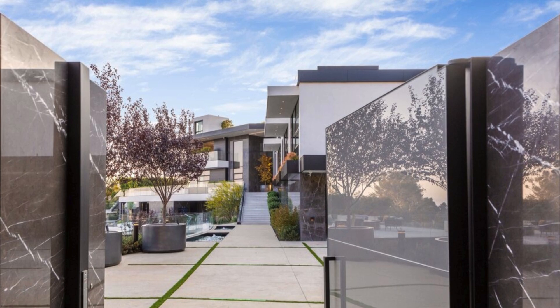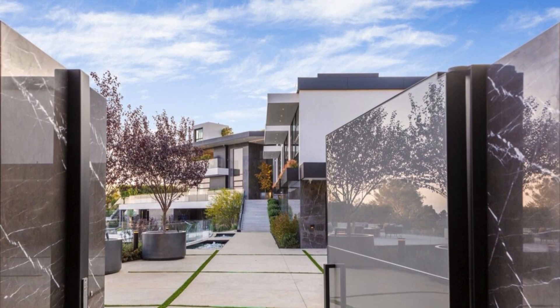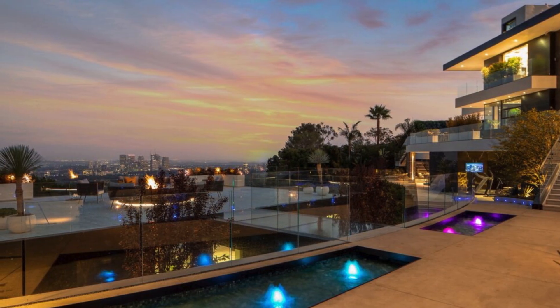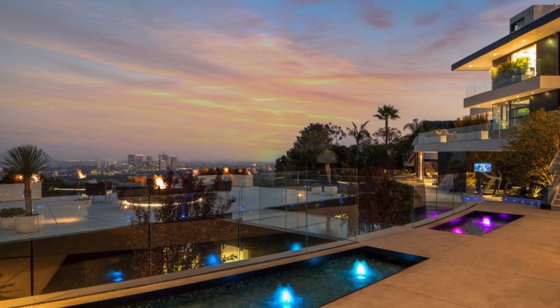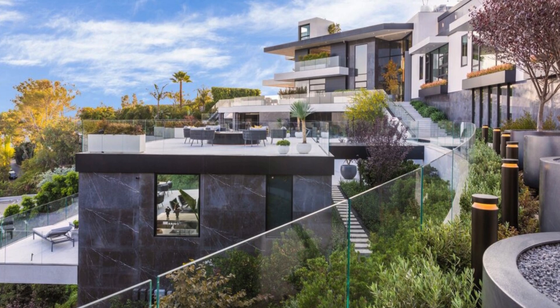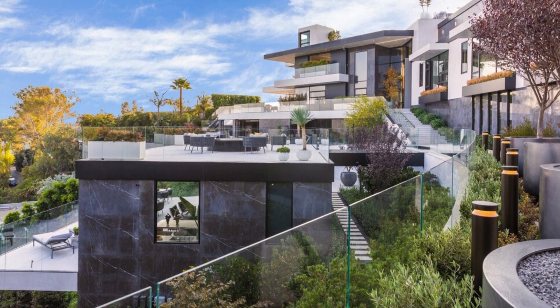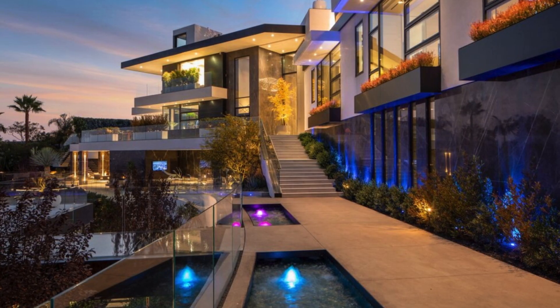The striking journey begins as visitors traverse a dramatic footpath leading to the front entry. En route, bubbling ponds and an elevation that unveils the entire four-level house, the cityscape, and hills converge into a mesmerizing vista. The path proceeds past a glass footbridge guiding to the rooftop terrace of the guesthouse, and further ascends to the primary residence.